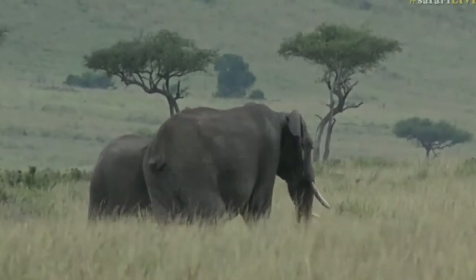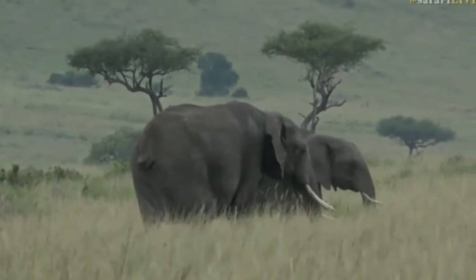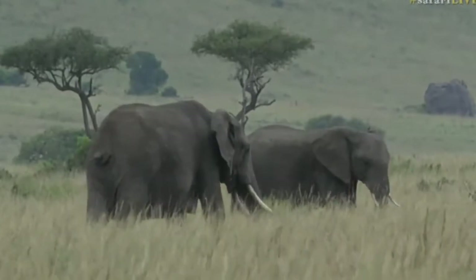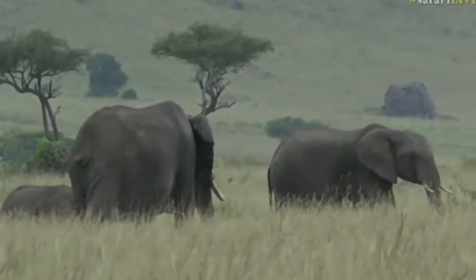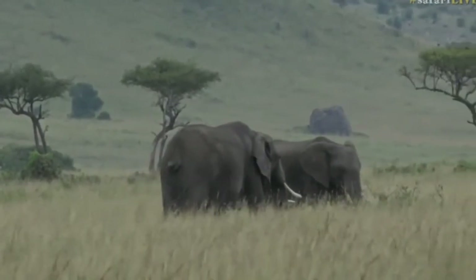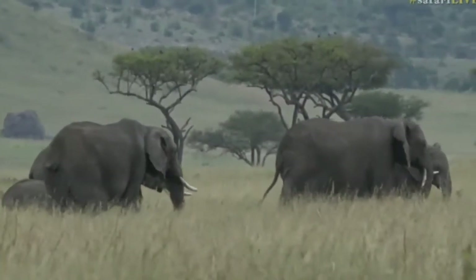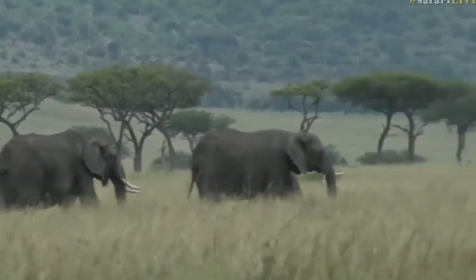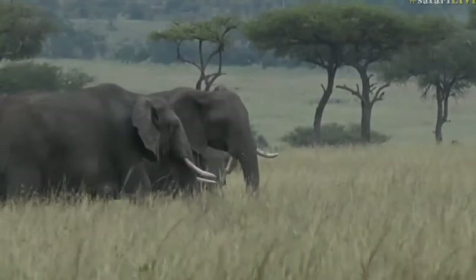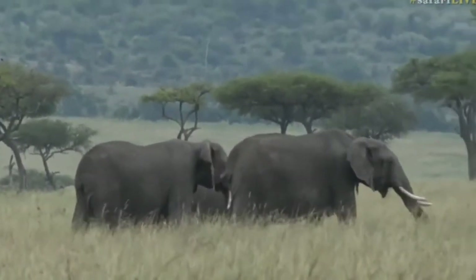Oh, somebody's missing a tail! I wonder what happened to you, girl. It could potentially have been a lion or a hyena in this area, but not now - not recently. This would have happened when she was very young. It could be for other reasons - it might have been an infection, something that severed the vertebrae, the joint at the tail area. And there's also the elephant with the backwards tusk as well - this is the second time I've seen her.